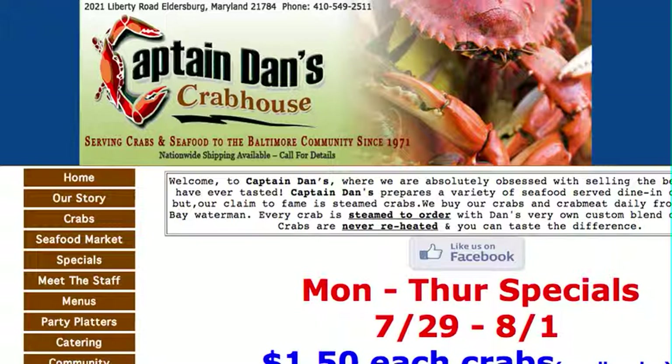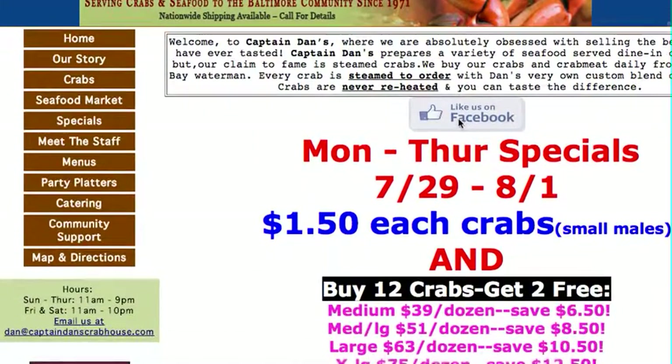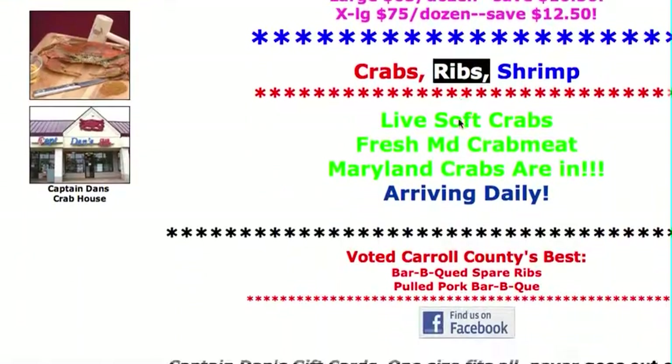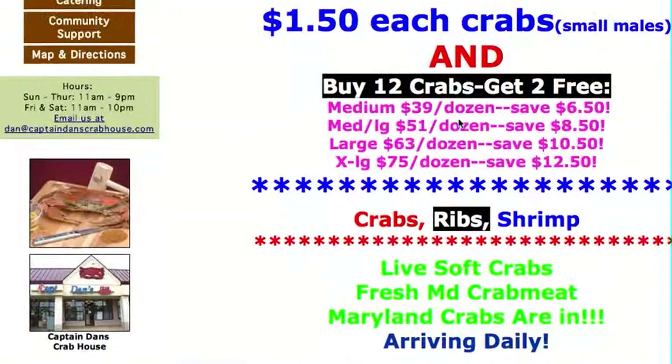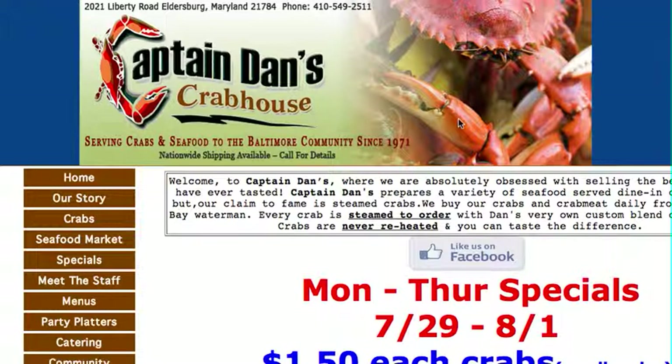I noticed you've got a pretty nice site already. I loaded it up, and it's got everything that you would need — your menus, your specials, and everything. But the one thing I did notice is that you don't have a mobile-optimized site, meaning you're probably losing out on a lot of business.